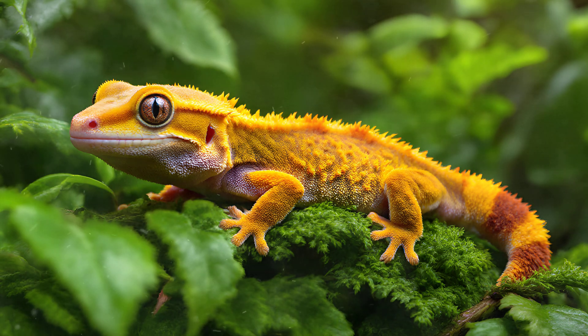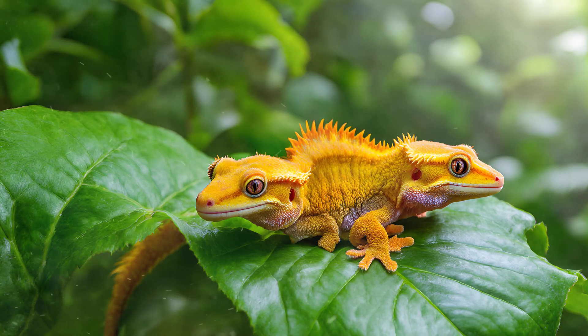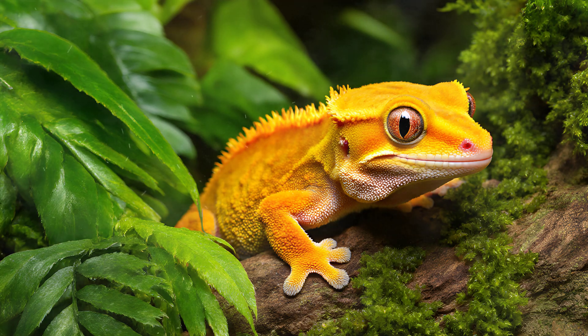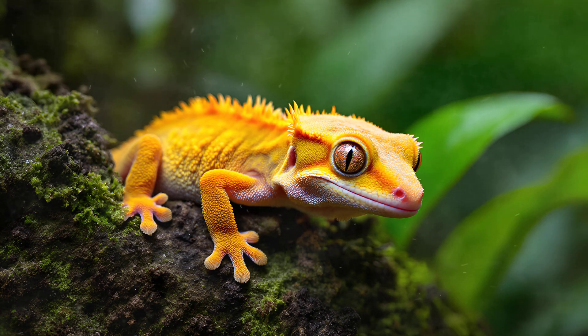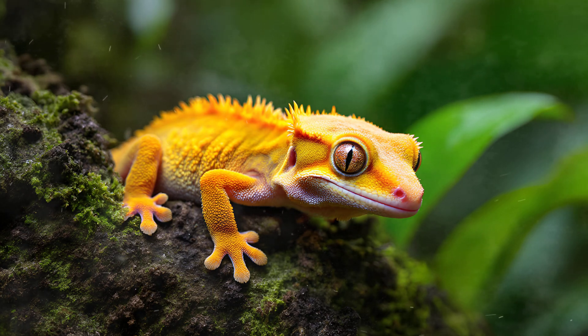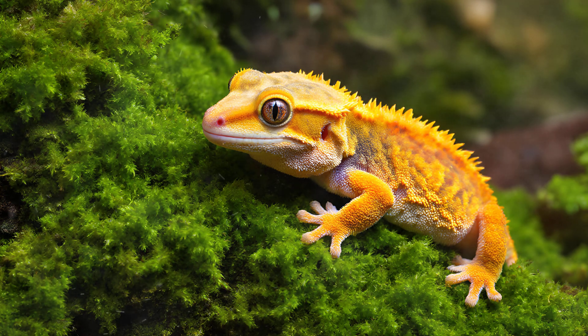Crested geckos possess a truly remarkable ability to disappear into their surroundings — and this isn't just camouflage achieved through coloration. It's something far more fascinating at the cellular level. Their skin is filled with specialized cells called iridophores. These aren't typical pigment cells that simply absorb or reflect color; they actually create color by reflecting light in a unique way. Think of them as tiny mirrors arranged in layers within their skin. This process, known as structural coloration, allows the gecko to shift its appearance subtly depending on the angle of light and the background it's against. They can seamlessly blend with leaves, bark, or even mossy surfaces — an incredible adaptation that helps them avoid predators and ambush unsuspecting insects.